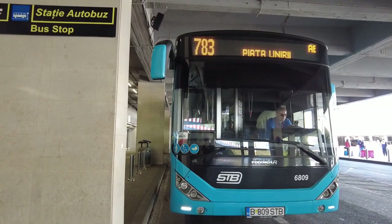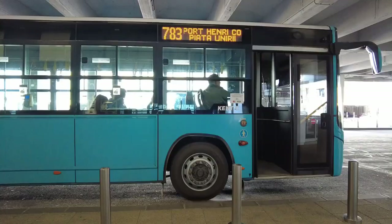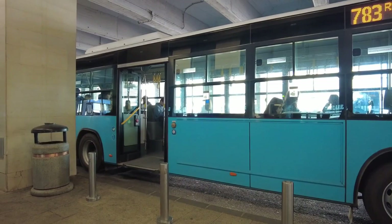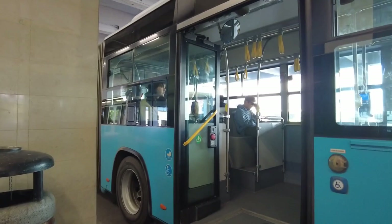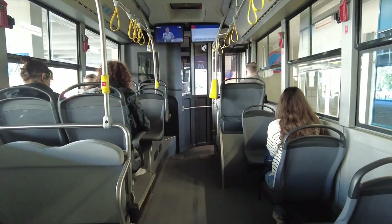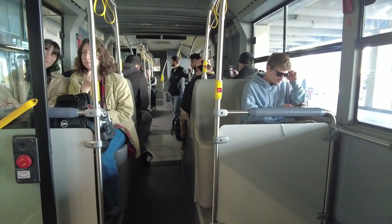Another option to get you from Henri Coandă Bucharest Airport to the city center is by bus. The airport has several bus routes, including bus 783. This bus runs 24 hours a day and departs every 30 minutes, making it a convenient and affordable option. As you can see, it's a pretty big bus and it's clean and tidy.